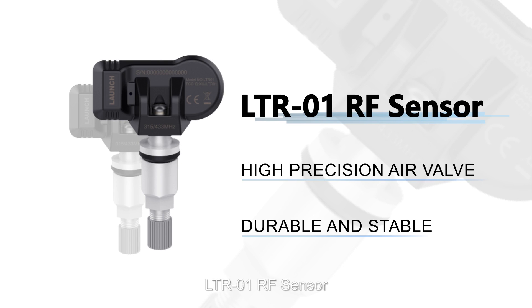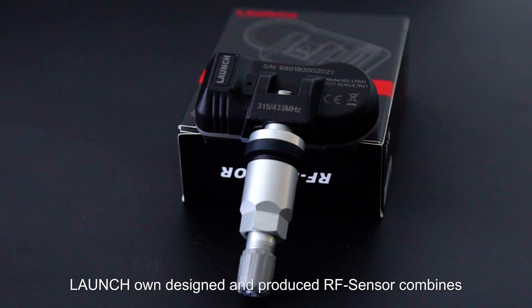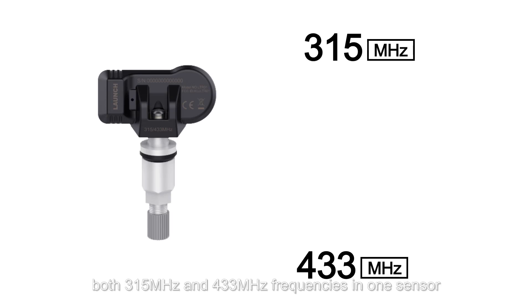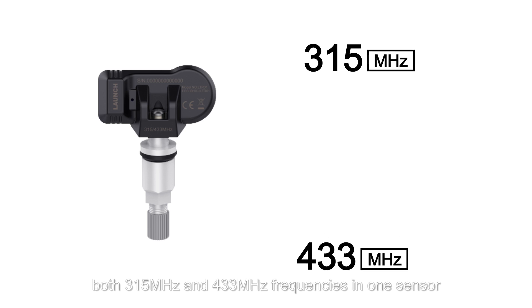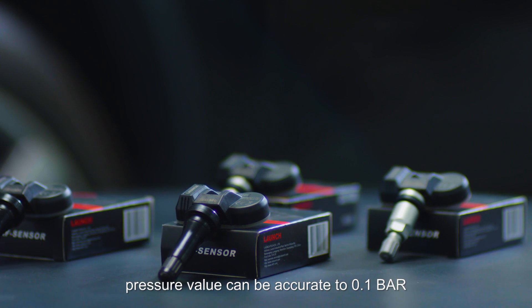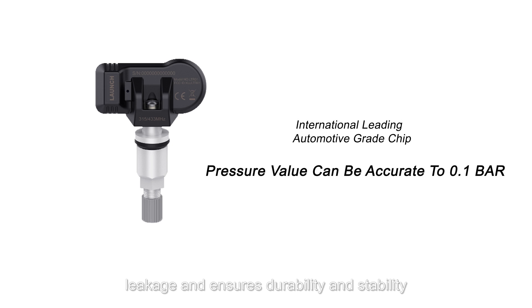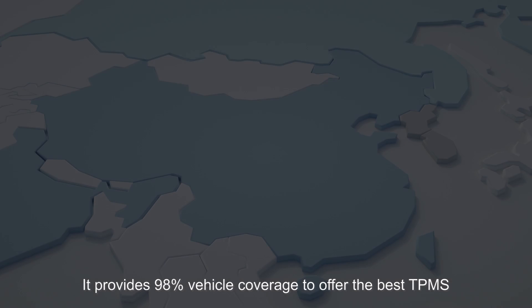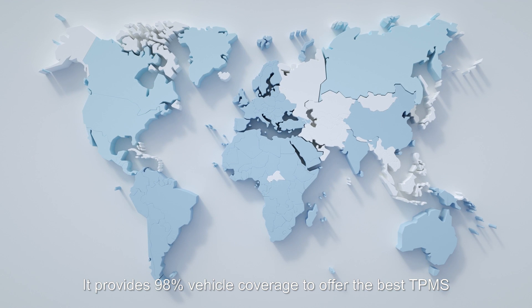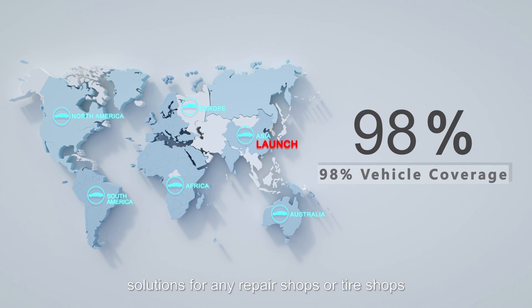LTR-01 RF Sensor — Launch-owned, designed, and produced. This RF sensor combines both 315 MHz and 433 MHz frequencies in one sensor. Featuring an internationally leading automotive-grade chip, pressure values can be accurate to 0.1 bar. The high-precision air valve effectively prevents air leakage and ensures durability and stability, providing 98% vehicle coverage.